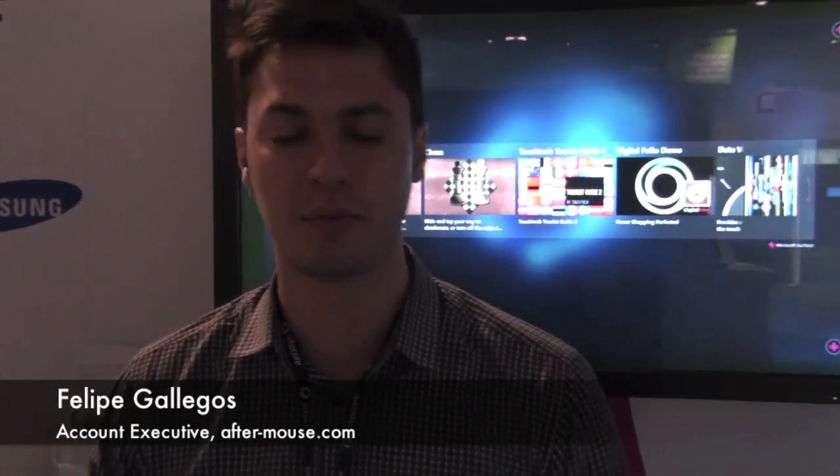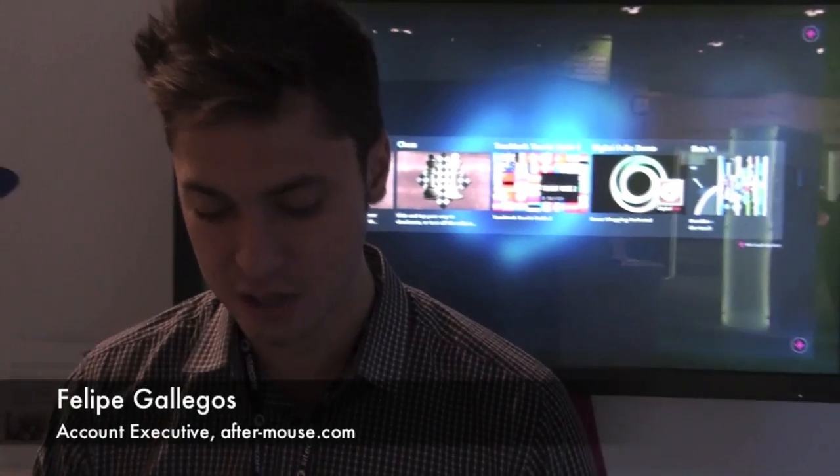Hi, my name is Felipe Gallegos, and I'm with Aftermouse.com. We are a specialized developer of custom applications for the Samsung SUR40 for Microsoft PixelSense.